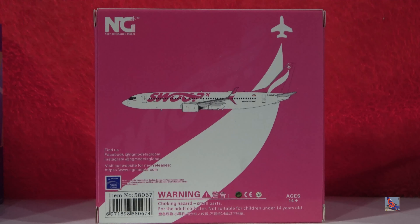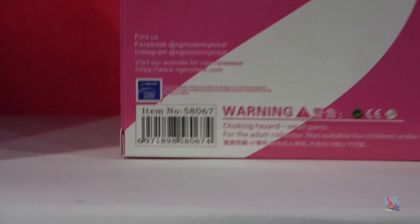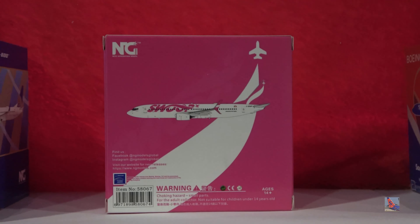Here's the back of the box — kind of the same thing as the front, but you've got all the disclaimers and stuff. 58067 is the item number. Let's pop this thing open.